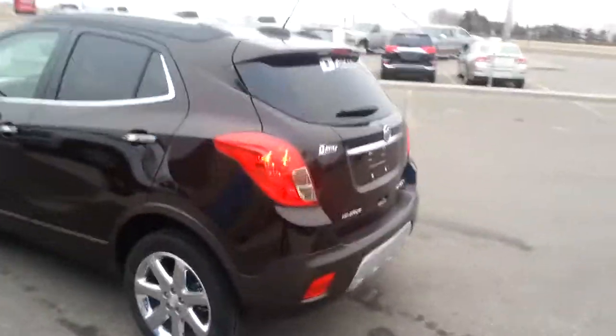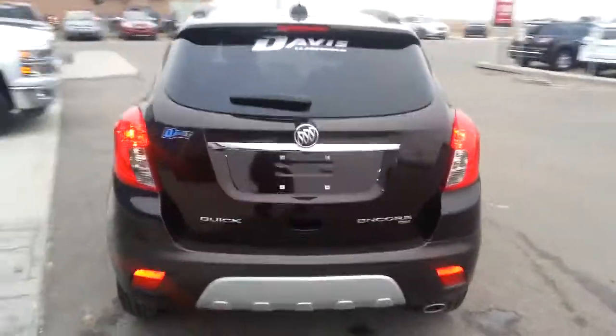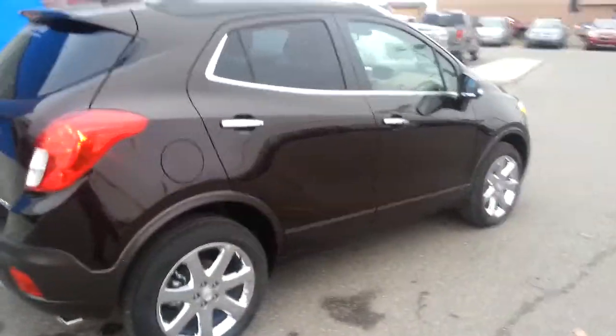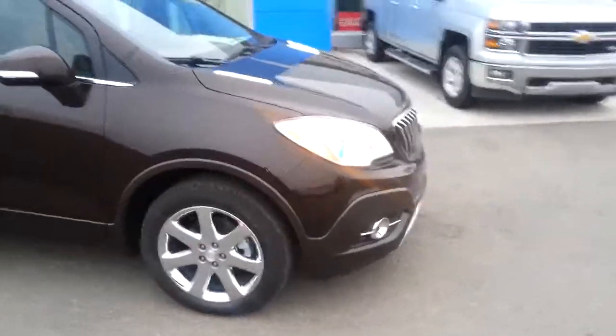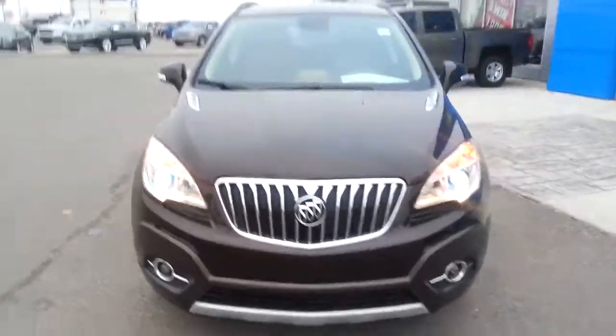Today I've got this beautiful 2016 Deep Espresso Brown Metallic Buick Encore Compact SUV with all-wheel drive. Lots of great features on these — they're known for being very popular in the city, with outstanding fuel economy out of that 1.4-liter 4-cylinder turbo engine. It also has remote start, keyless entry, leather interior, 18-inch chrome alloy rims, backup camera, beautiful halo projector bulb lights, fog lights, and a beautiful front end.